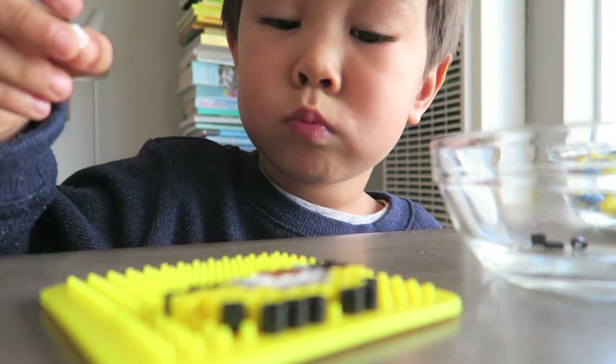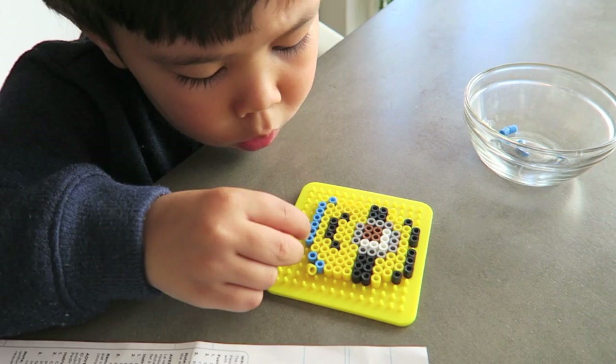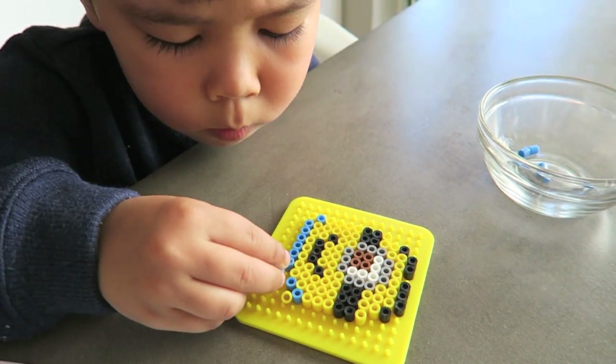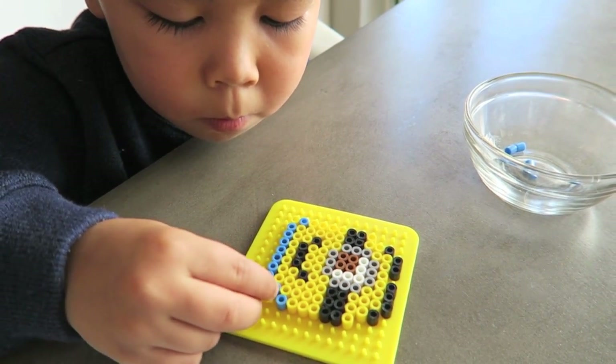I love that he enjoys doing crafts of all kinds. This little project with the Perler beads reminded me of when I was younger — I'm sure I wasn't three years old when I did it, but it's such a fun project and we had such a great time putting it together.